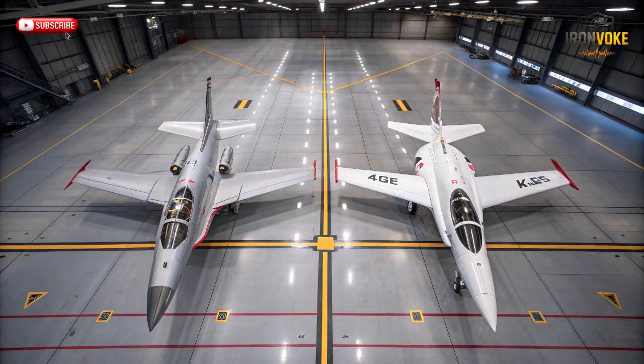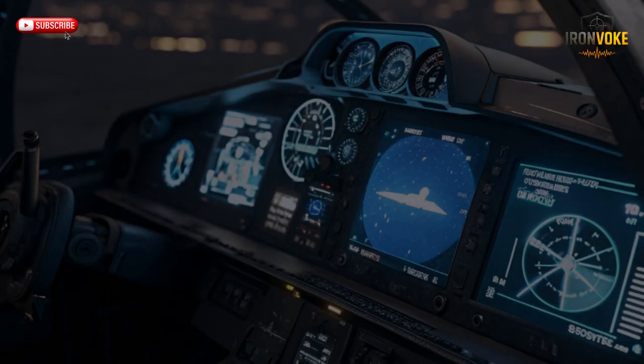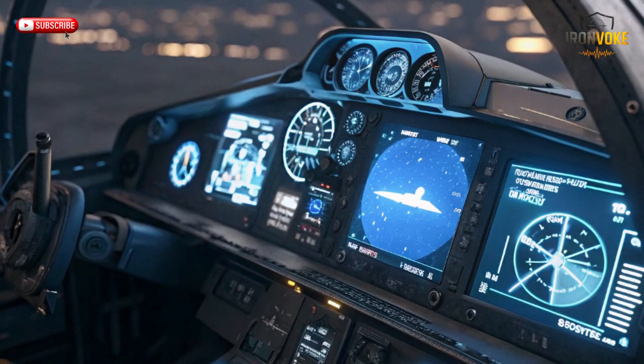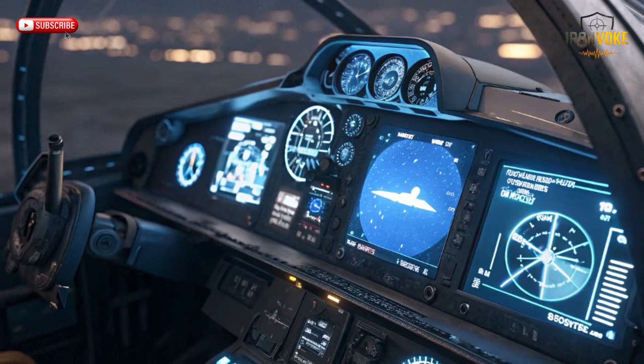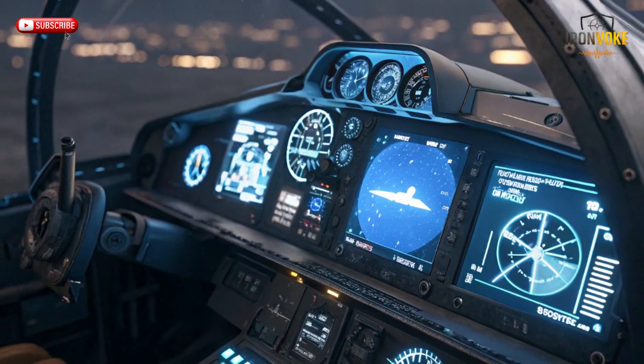The KFIR delivered faster acceleration, a higher top speed, and superior climb rates compared to its French predecessor. It also featured modern avionics, updated Israeli weapon systems, and enhanced maneuverability. It was no longer a Mirage — it was the Mirage reimagined, and it was fully Israeli made. This marked a turning point not only in Israel's defense industry but in global military aviation as well. When comparing raw performance, the KFIR outclassed the Mirage III in almost every category.